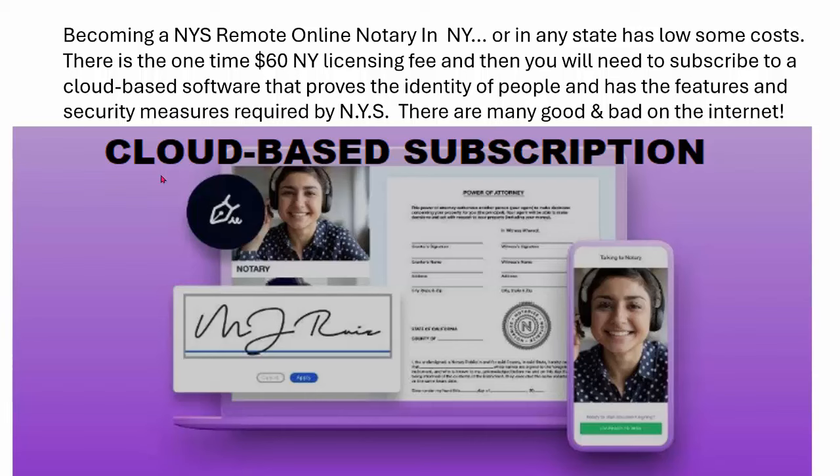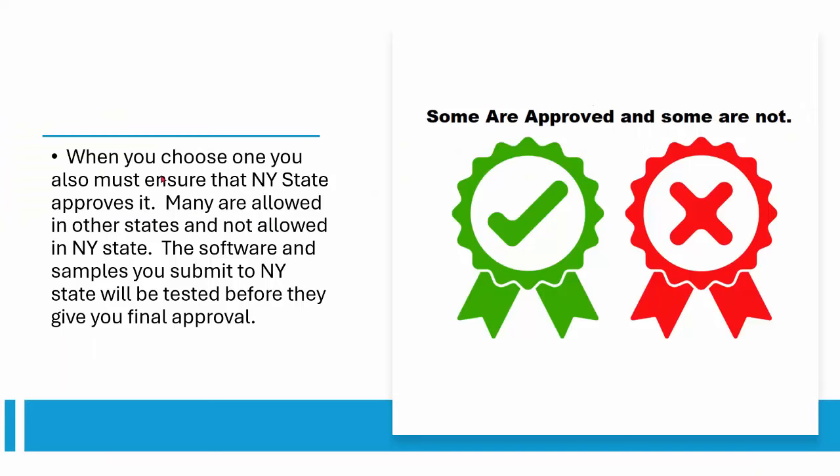For those of you working at large companies and organizations, your company will pick that up for you. We'll get into the difference between notarizing at a company and individually a little more too. So when you choose one, you must ensure that New York State approves it. Many platforms are allowed in other states but not allowed in New York. The software and samples you submit to New York State will be tested before they give you final approval.